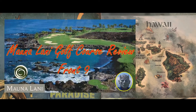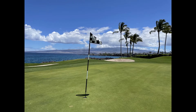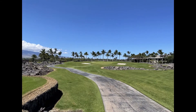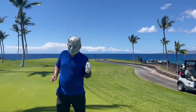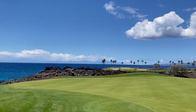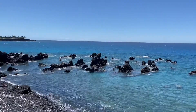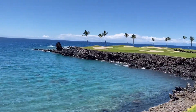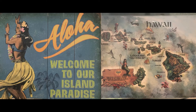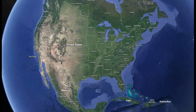Thank you for joining us. Aloha! Welcome to Walker Travels. In today's video, we will focus on the beautiful Big Island and do a course review of the Mauna Lani South Course.